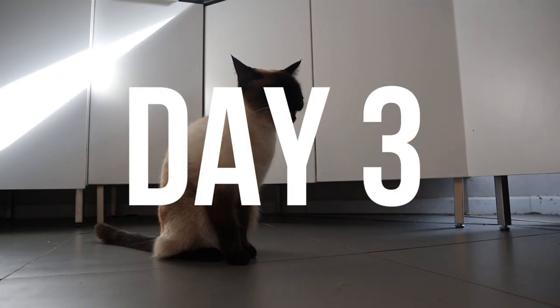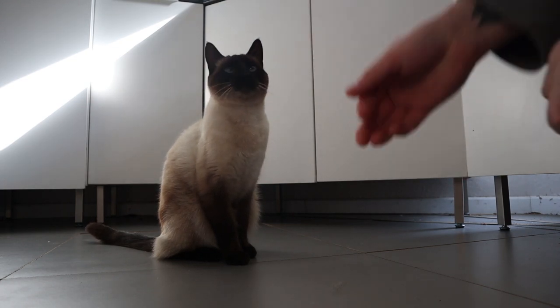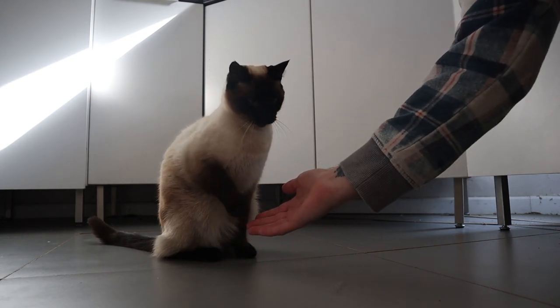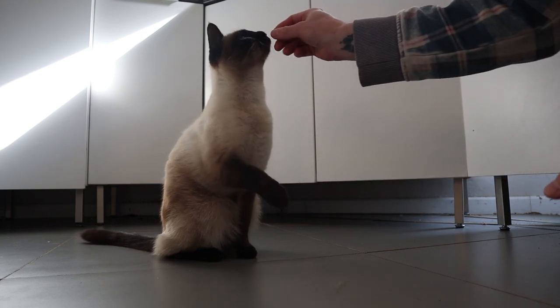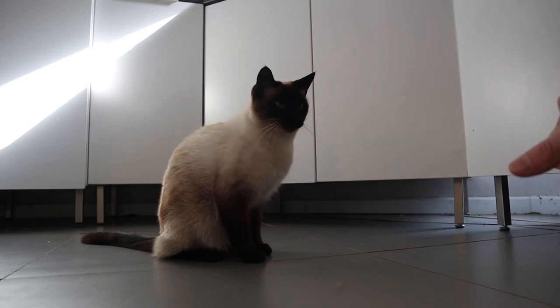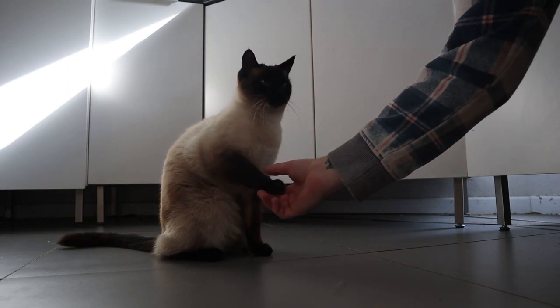Day three, exactly the same thing — took his paw, shook it, gave him a treat — but on day three I already realized that just by tapping his paw he'd lift it and put it in my hand. In this case I also had to contend with all the other cats wanting treats, so I had to chuck them around and have them run after treats while I trained with Momo. But I could see that he sort of related having his paw touched with getting a treat.